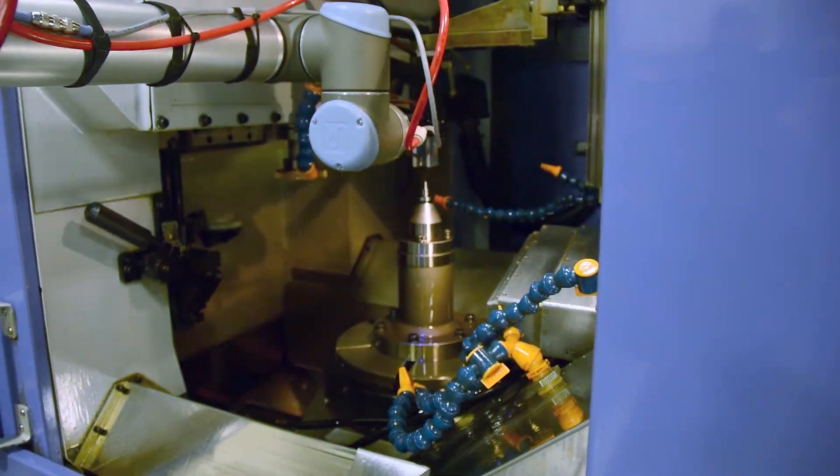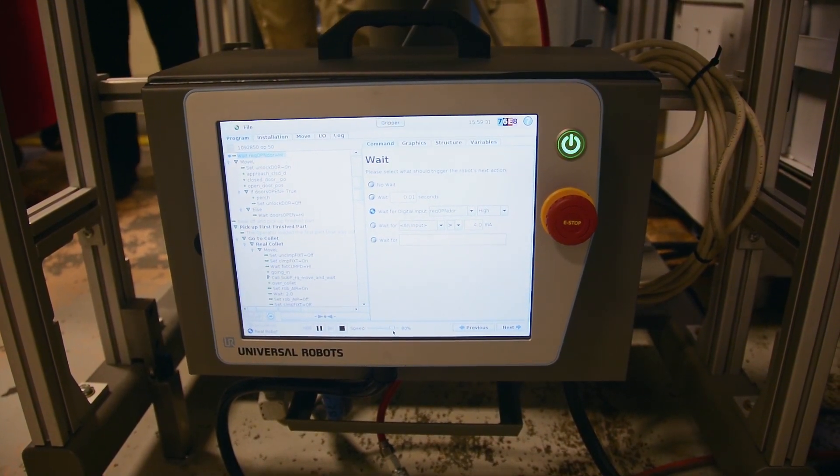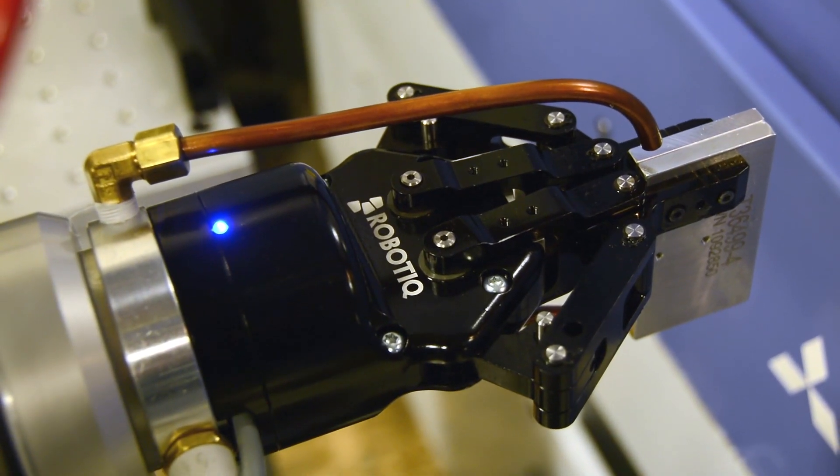Now it's automated. The integration with the Universal Robot to the Robo-T gripper is super simple — you just plug in the USB, load the drivers, and you're up and running.